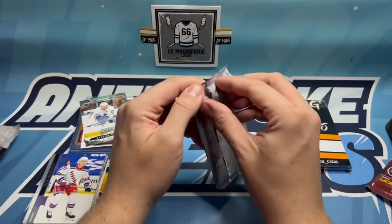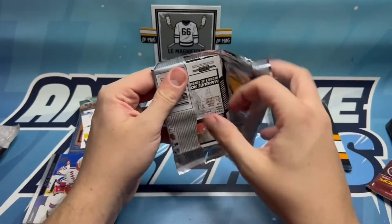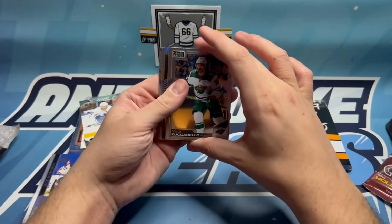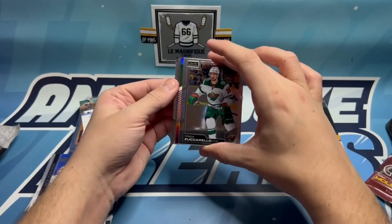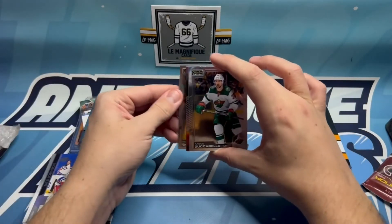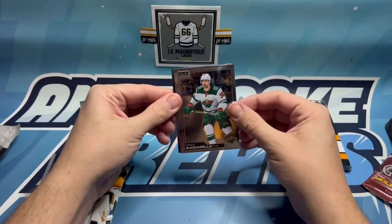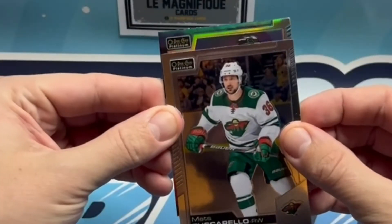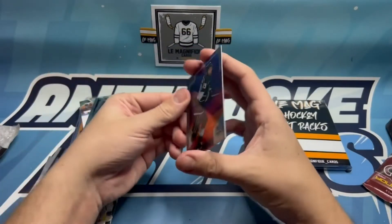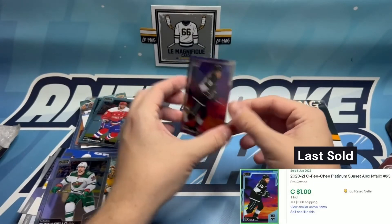We're going to dive into OPC Platinum here, and this is one of my favorite sets. Let's see if we can pull something cool out of this. It looks like we got a Marquee Rookie on the back, and I think we have a Sunset here. We'll pull from the back - we got Nicholas Baudin, and then Alex Ovechkin. That's a great base card to get. Matt Zuccarello on the front. And our Sunset is going to be Alex Iafallo from the LA Kings - lots of really nice Sunsets in LA.